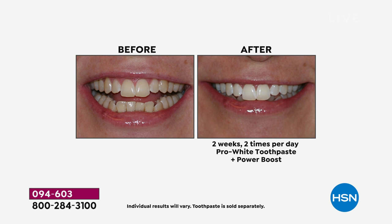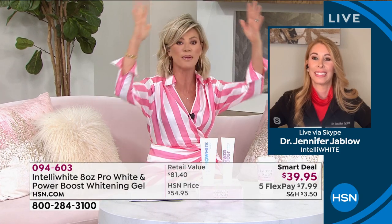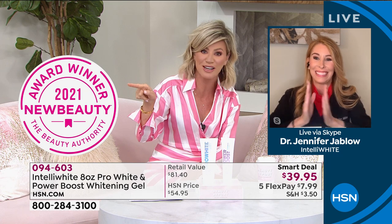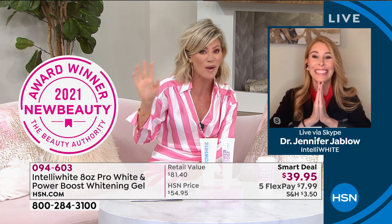New Beauty just named her the number one best teeth whitening paste — that is the Bible of beauty. That seal is huge. Dr. Jennifer Jalow, congratulations.